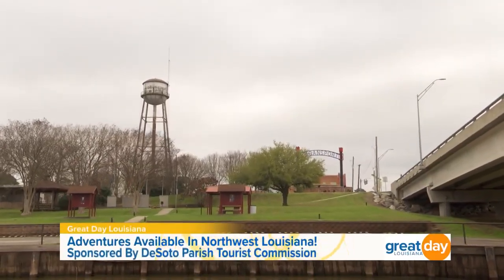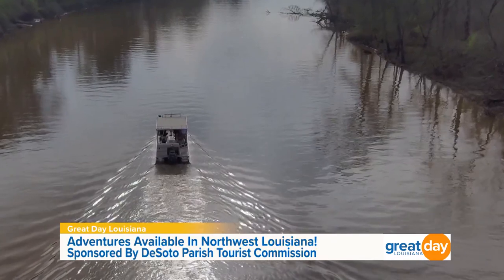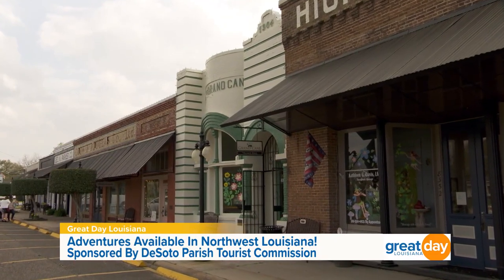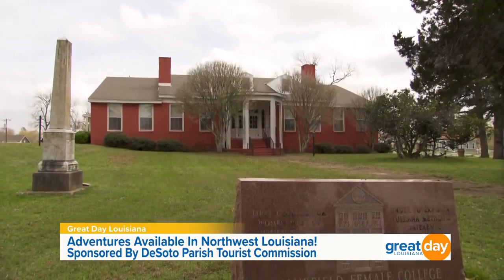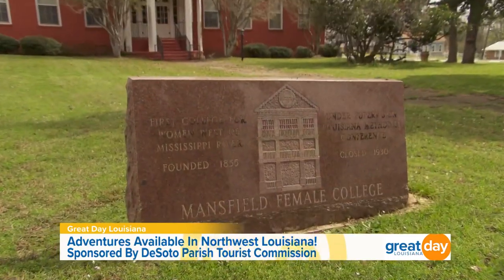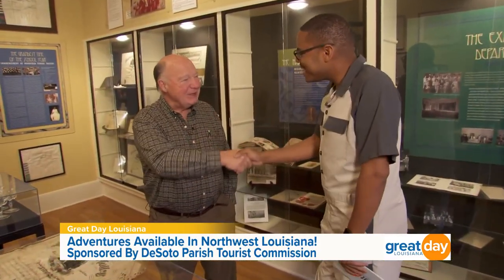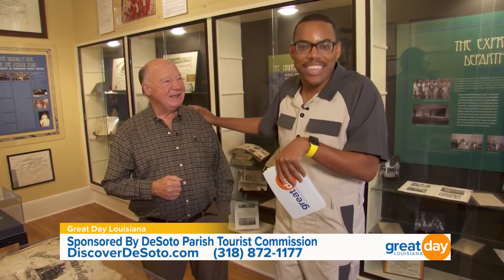There is so much more to explore here in DeSoto Parish, from outdoor activities on land and water to amazing food. You can do it all while experiencing the area's rural charm and hospitality. Joining me now is the director of the Mansfield Female College Museum, Mr. Van Reach. Hello, my good sir. This museum is amazing. Honestly, the whole parish is amazing. I love DeSoto Parish because it's made up of so many different towns and villages, but this area is actually a part of No Man's Land. Where does that name come from?